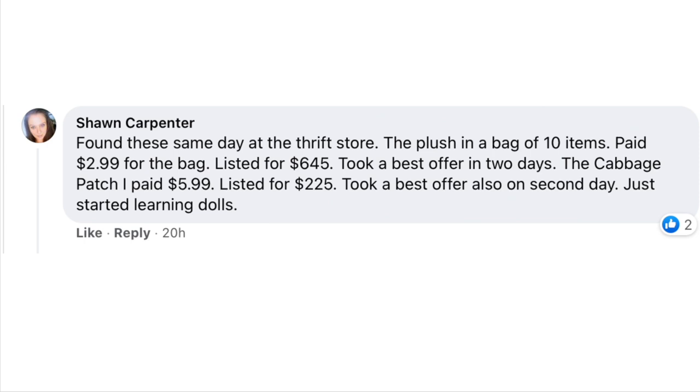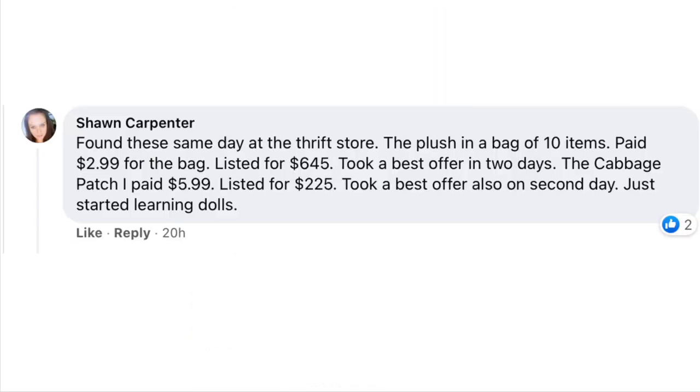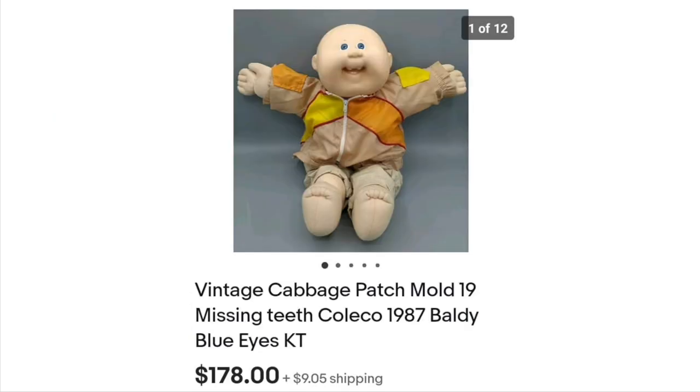Now we're down to our last two sales from Shawn Carpenter, who found both the same day at the thrift store. The cabbage patch doll — she paid $5.99, listed it for $225, and took a best offer on the second day. She had just started learning dolls. This is a Vintage Cabbage Patch, Mold 19, missing teeth, baldy blue eyes — looks very unique. Paid $5.99, sold for $178.